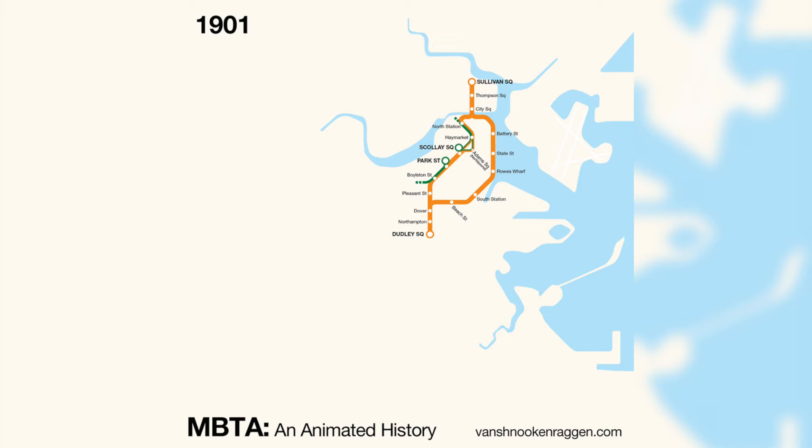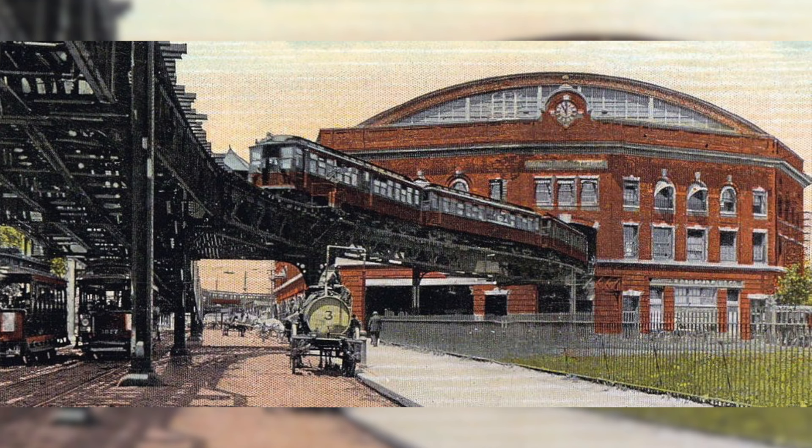The Orange Line began way back in the early days of the 20th century. The specific date is 1901. The Orange Line originally back then was called the Boston Elevated Railway, and the reason being — well, it was elevated.